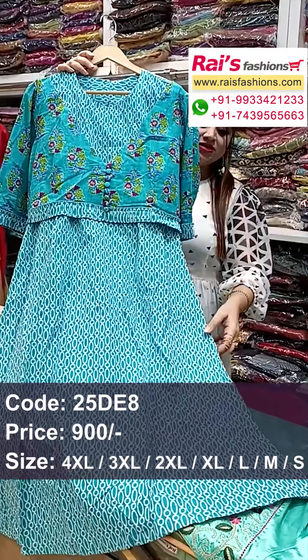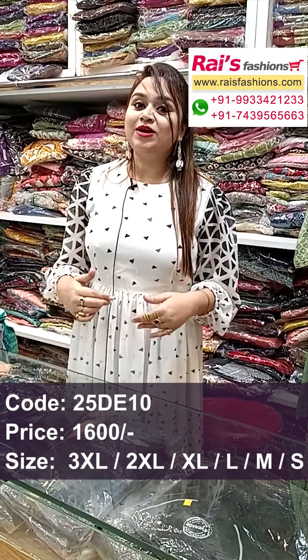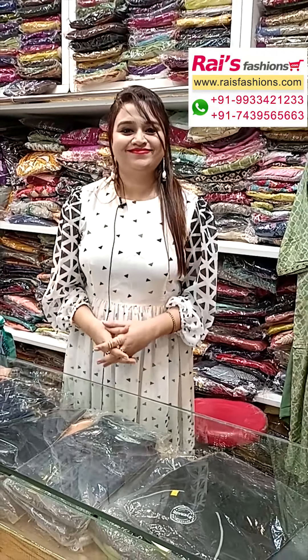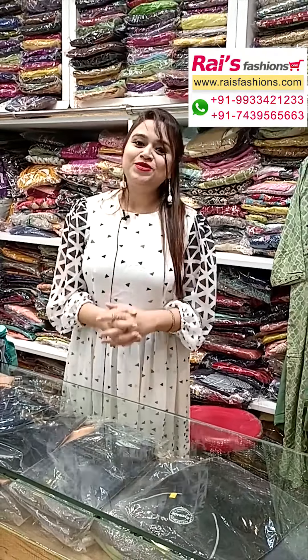Today I have a beautiful one piece dress — pure chiffon material, balloon sleeves, all over printed one, pure premium quality chiffon material. Hope you will like our collection, thank you so much for watching the video.